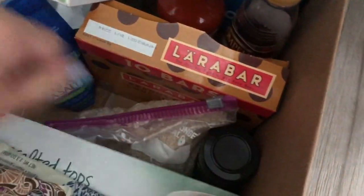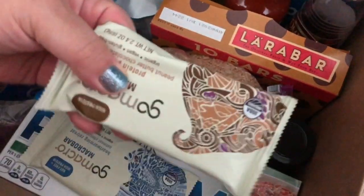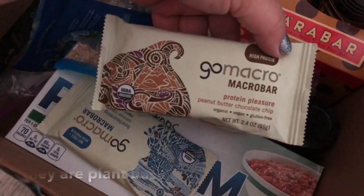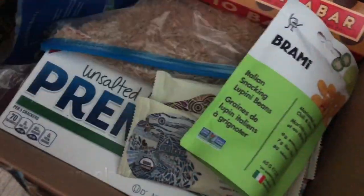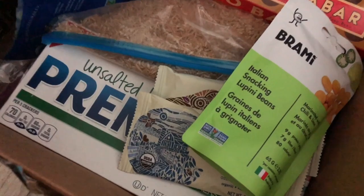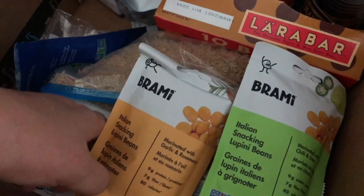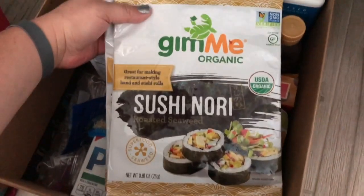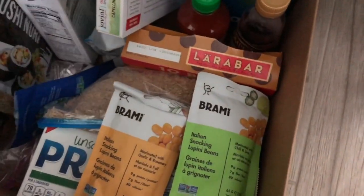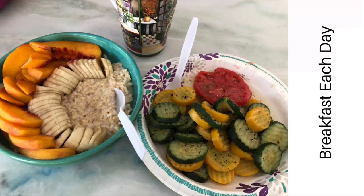I brought sushi rice and brown rice because we like to mix those when we do sushi. I brought protein bars so that we would have a quick snack if we needed something while we were on the road. Also the snacking beans, and I also brought nori sheets because we're planning on doing some sushi for lunch, and some hot cereal — the cream of wheat. This was my breakfast every single day.